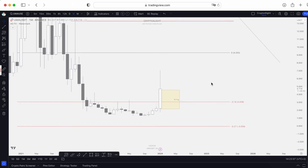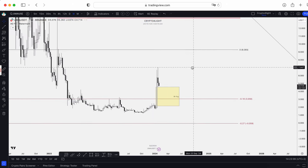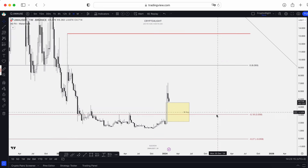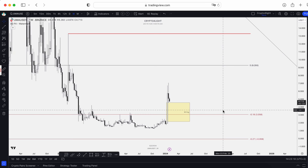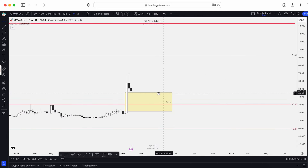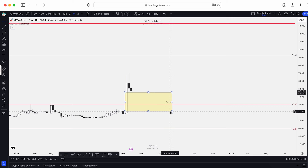But if we go to the weekly time frame you can see we're breaking out the 27 order block. This block, like usual, is a good time for accumulation on a weekly time frame for investments — I repeat, it's for investment. Now we're forming the weekly fair value gap, between $4.56 and $2.15.